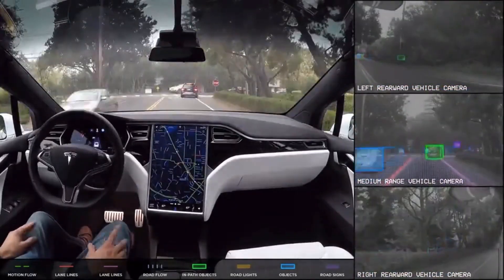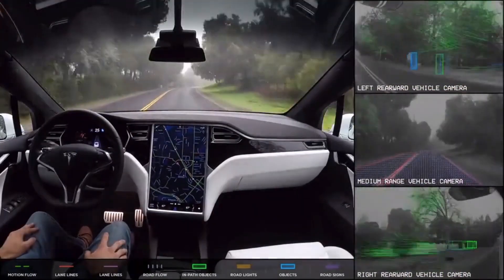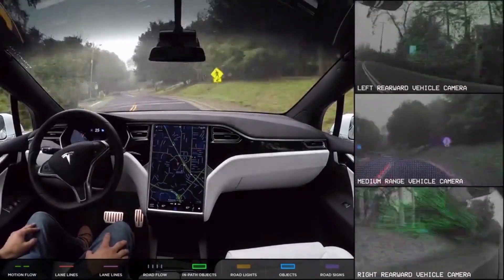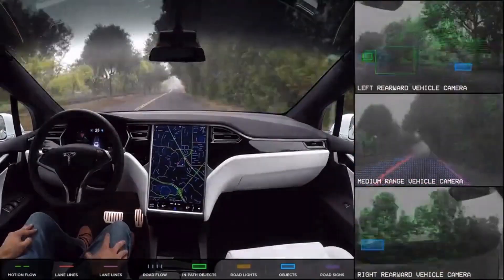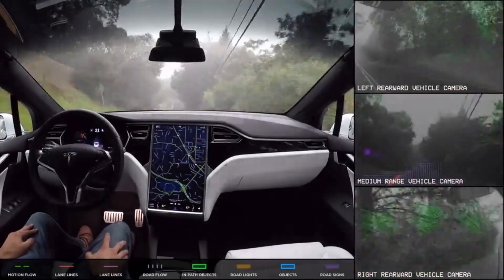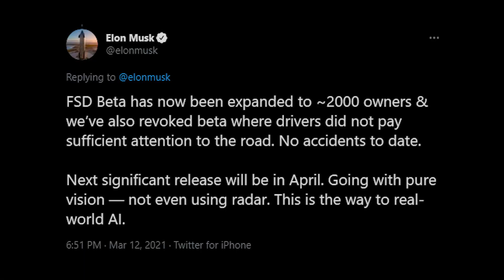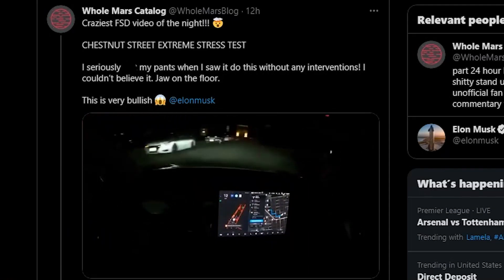Tesla started its full self-driving program a few years ago with a dedicated team of software engineers, and after years of experience and many updates their software eventually became the FSD beta. Right now if you want to try the FSD beta you're kind of out of luck, but we should be seeing a much wider release around the summer of 2021. If you already have the FSD beta, be prepared for a massive update around mid-April.